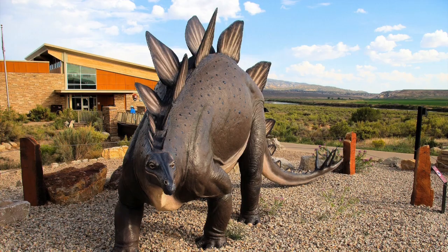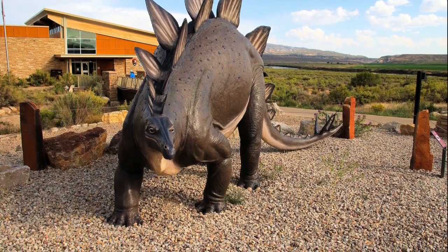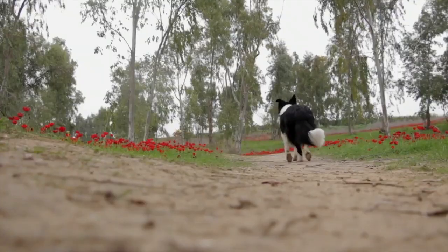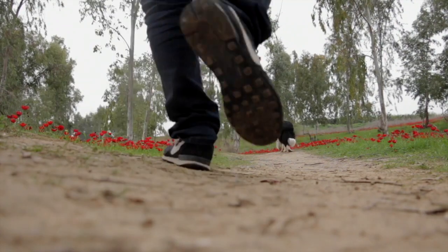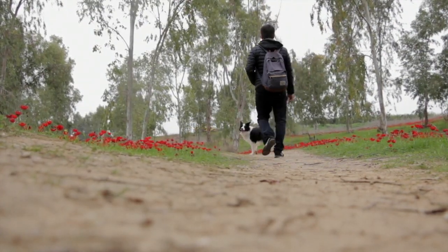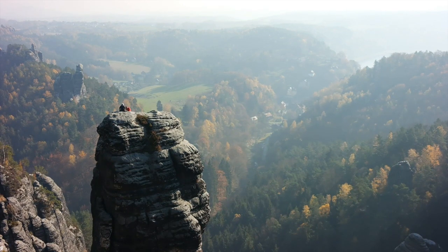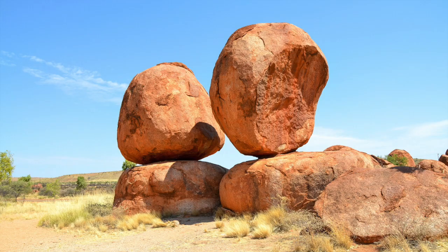Hello everyone! This is going to be the first video in a series, and it's all about my favorite things. They make up the ground we walk on, the mightiest mountain ranges and the deepest ocean trenches. They shape the world around us and everything that happens in it. They are rocks.